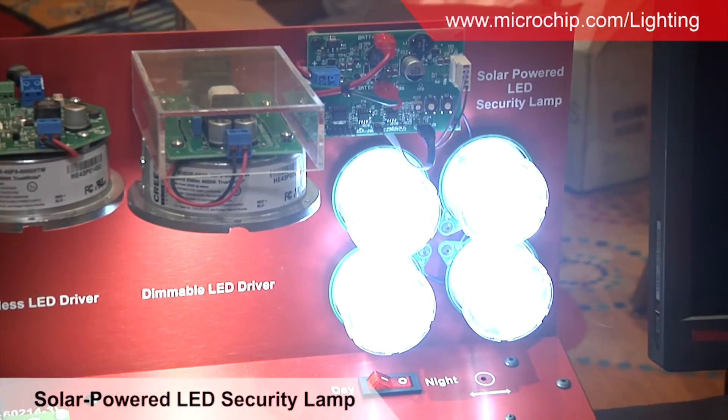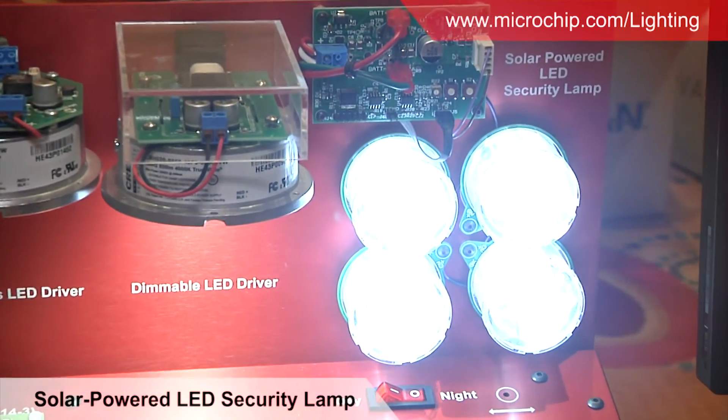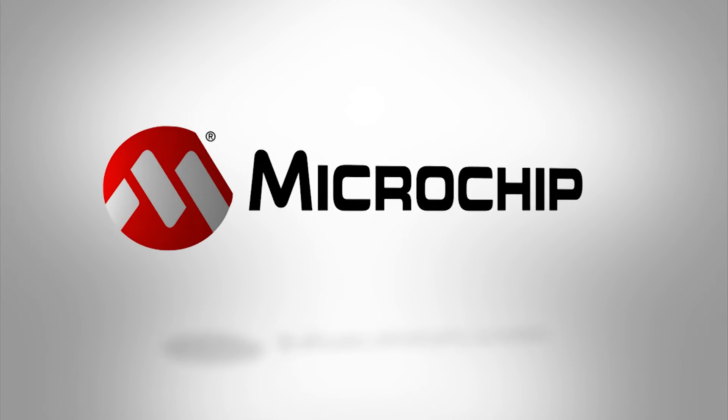For more information, please visit www.microchip.com/lighting. Thank you.